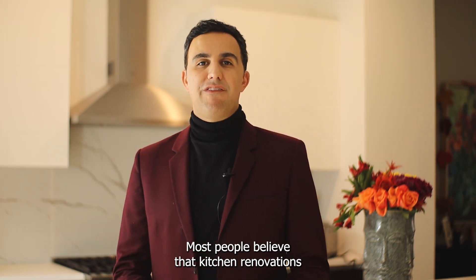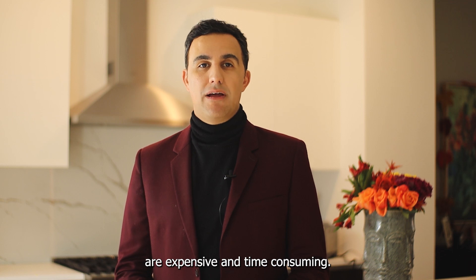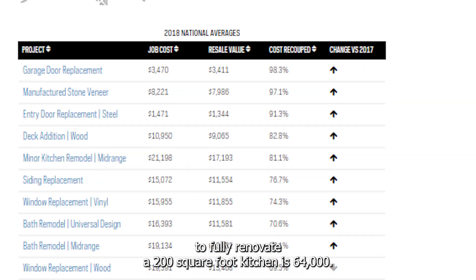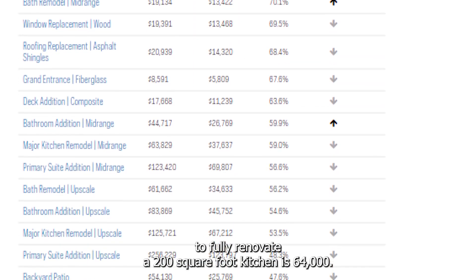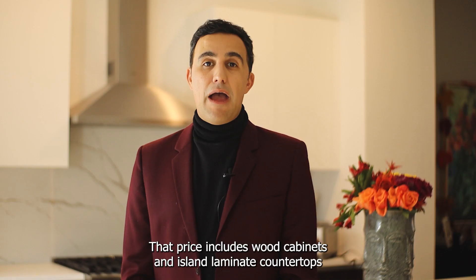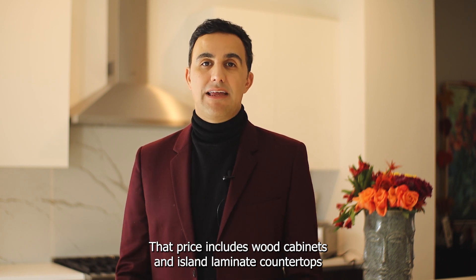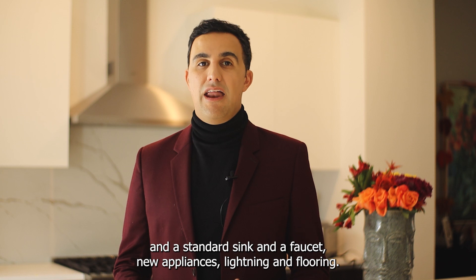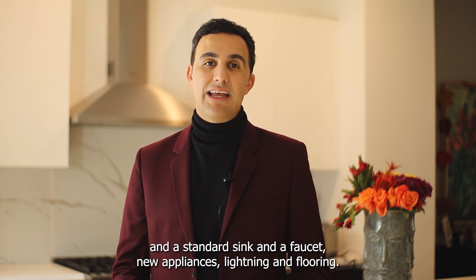Most people believe that kitchen renovations are expensive and time consuming. According to Remodeling Magazine, the average cost to fully renovate a 200 square foot kitchen is $64,000. That price includes wood cabinets, an island, laminated countertops, a standard sink and faucet, new appliances, lighting, and flooring.